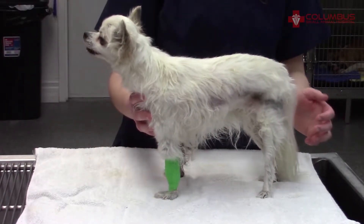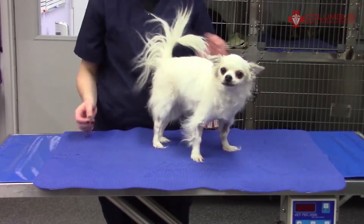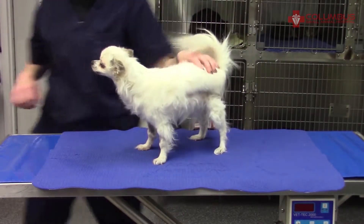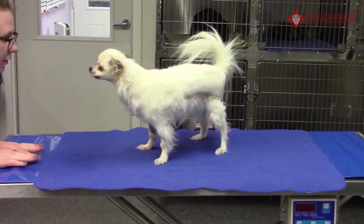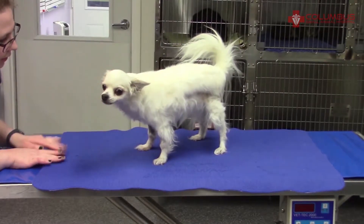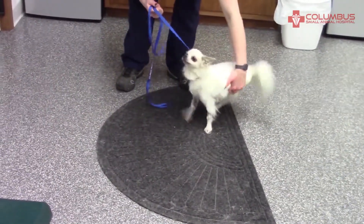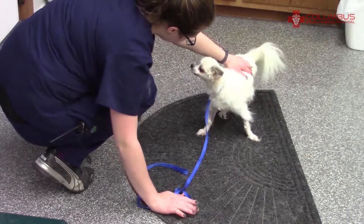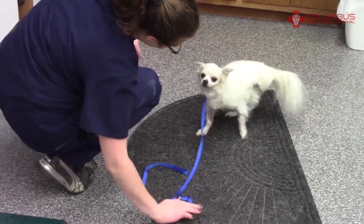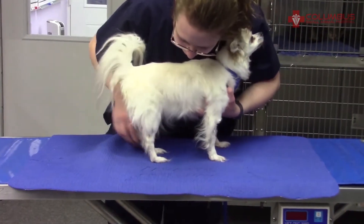The green wrap is covering an intravenous catheter in her left leg. Now it's several days later, and you can see that she's standing with more confidence. She's also able to lift her tail, which is a big accomplishment. She still can't advance her hind feet, so she's showing improvement but still struggling.